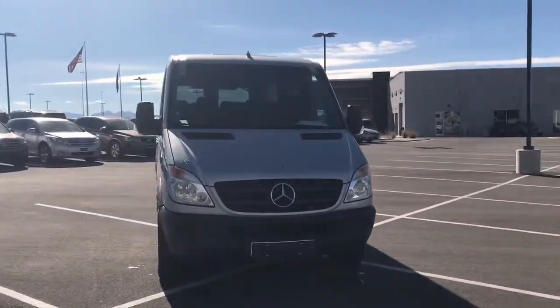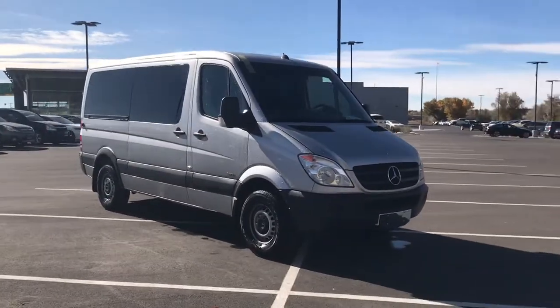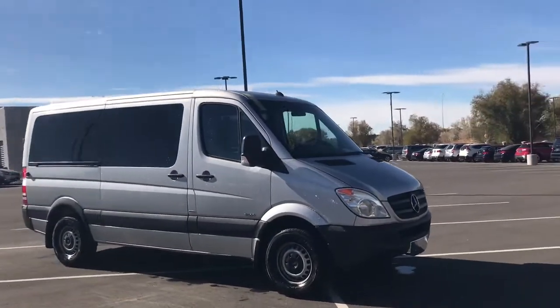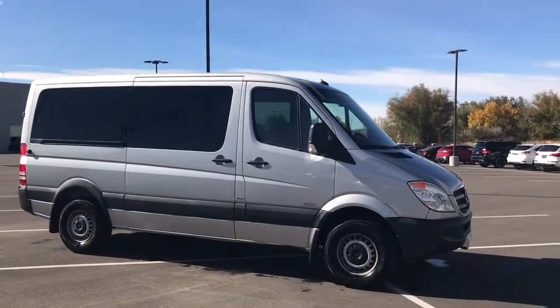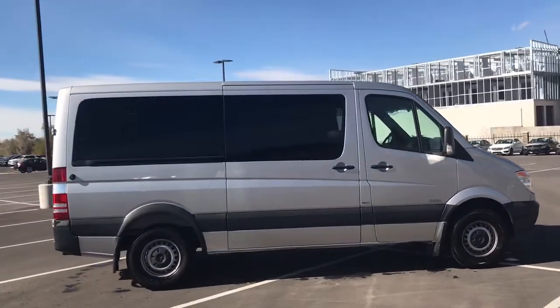I was the client advisor that took it in on trade. It was owned by a family here locally — they bought it brand new. It was a little messy, as you would expect from being a family van, but overall it's actually in pretty good condition.